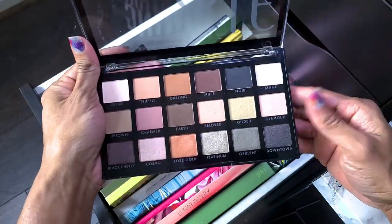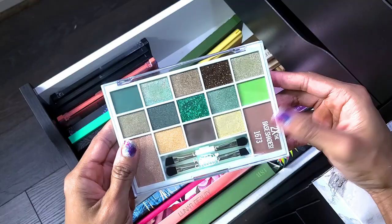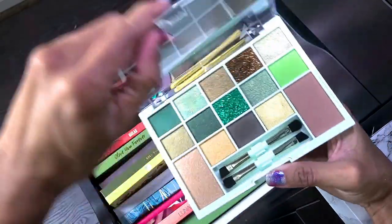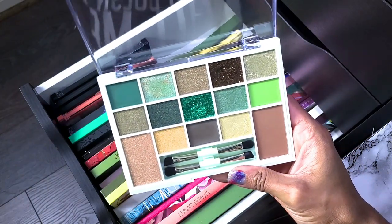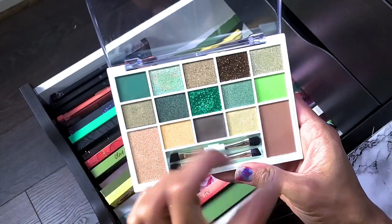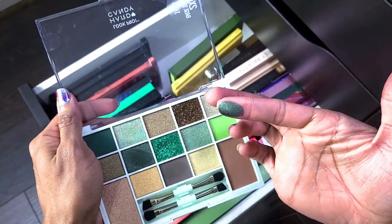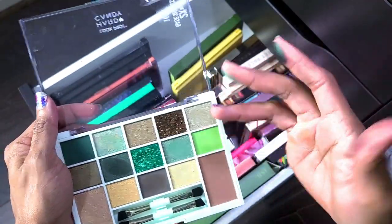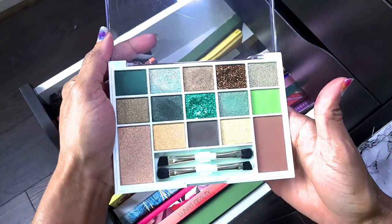I haven't played with this next one yet — I'm going to pull it out, but I'll probably get rid of it. I just bought it because I saw it in Walmart and was curious. I don't do glitter, and I remember swatching it and not being impressed. I'll probably get rid of this one — I'm not in love with it and haven't even used it.